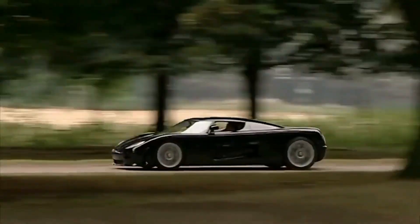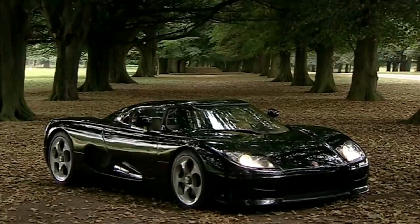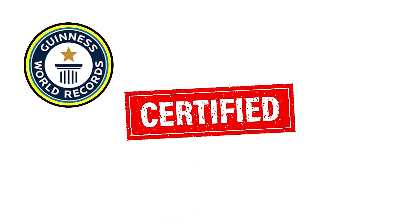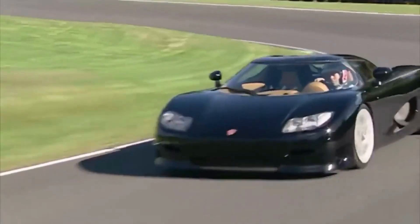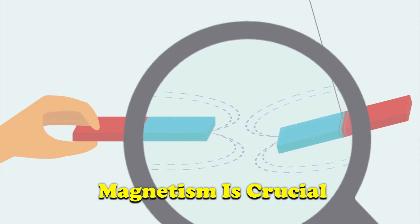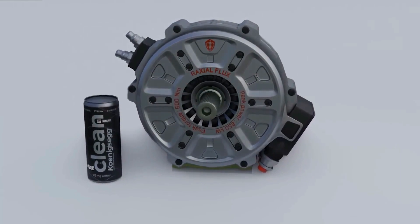The CC8S was a true game-changer, captivating enthusiasts and experts alike. What made it even more exceptional was its engine — certified by Guinness World Records, it held the title of the most powerful engine in a mass-produced car worldwide. In the world of electric motors, magnetism is crucial, and Koenigsegg has taken magnetism to the next level with their revolutionary creation.